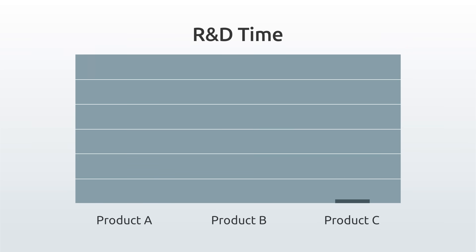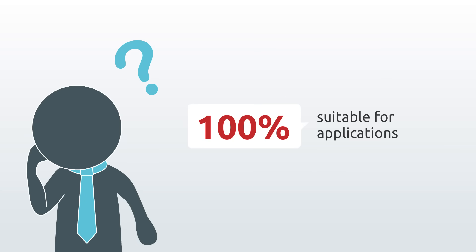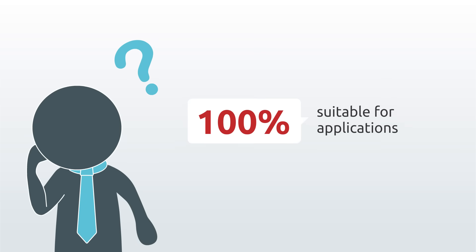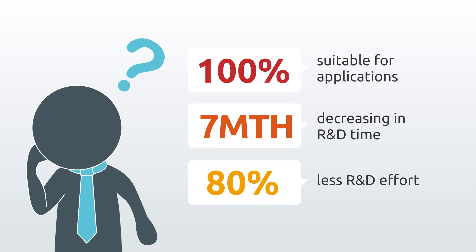For system integrators and brand vendors, the shorter R&D cycles, the greater chances of winning projects or seizing market opportunities. But it doesn't have to be this way. There's an excellent solution which can fully meet application needs while reducing development time by at least 7 months and R&D costs by 80%.